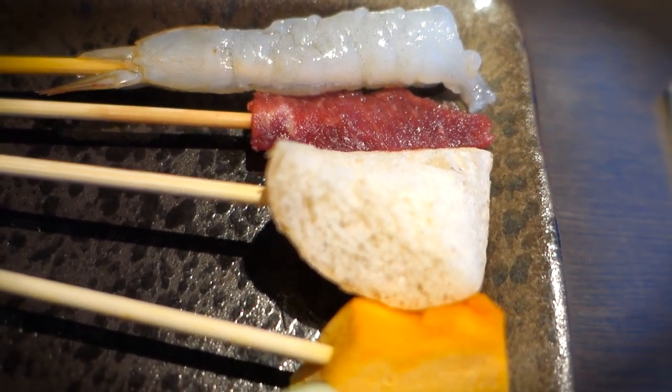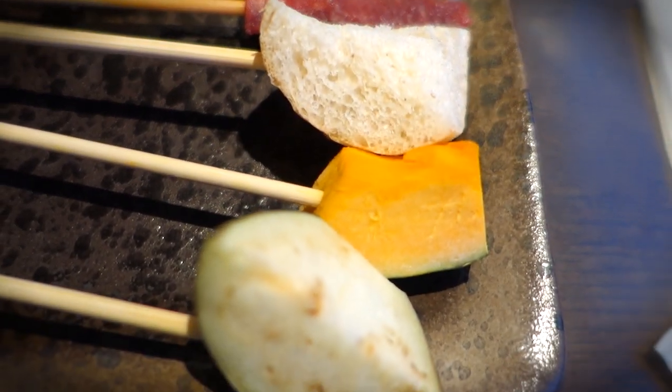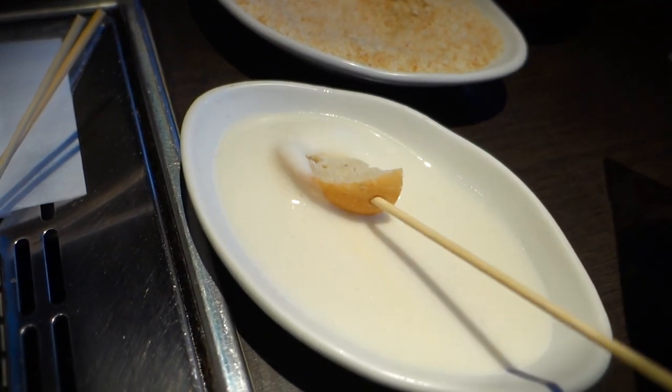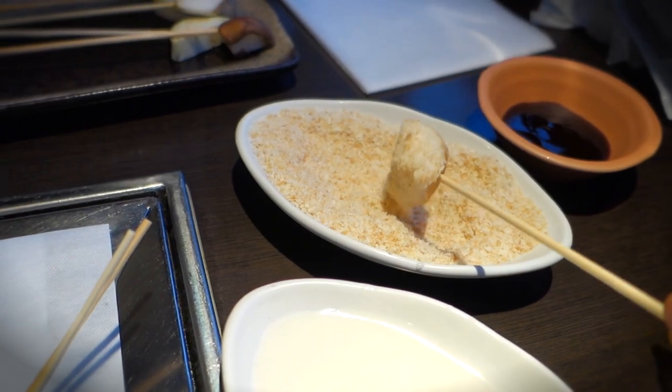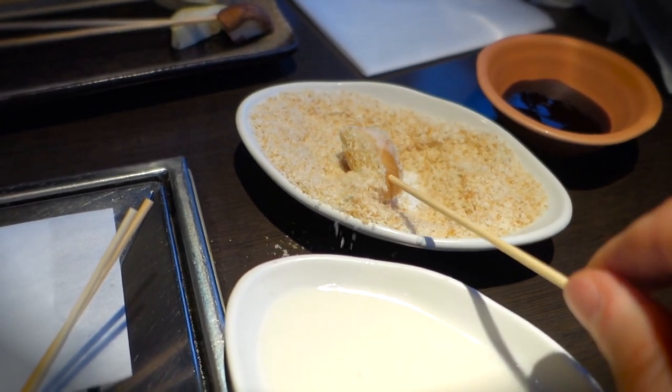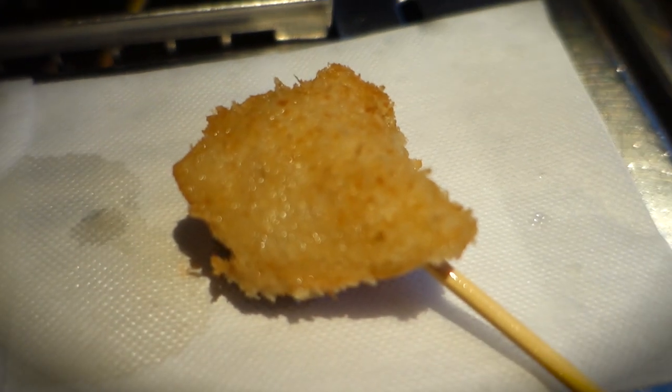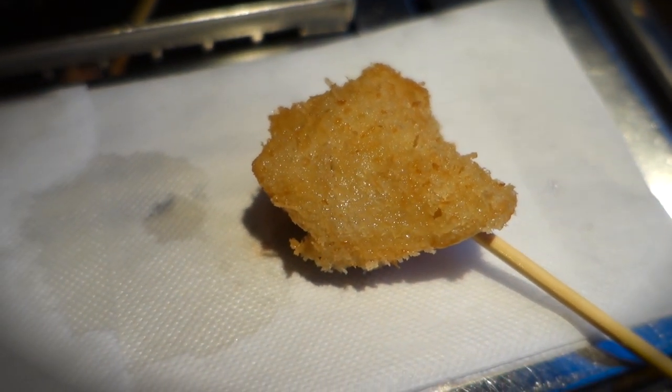Welcome to Japan, home of Kushikatsu. If you want to chow down on deep-fried delicacies, you've come to the right place. What we got here is a DIY situation of all-you-can-eat proportions. So sit back and relax because the show is about to begin.